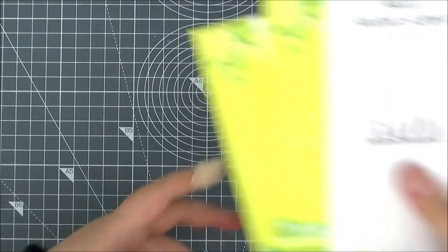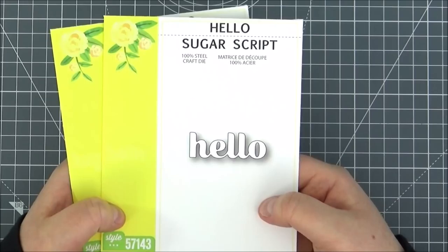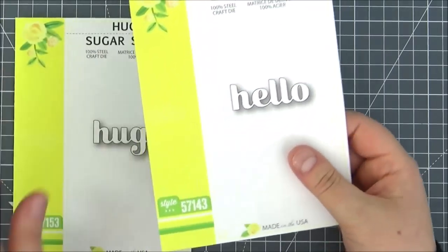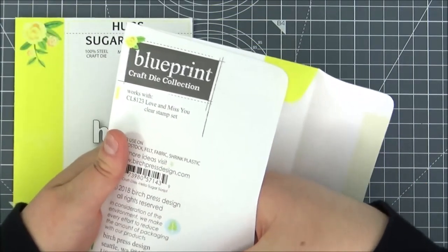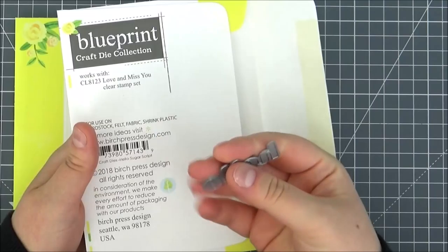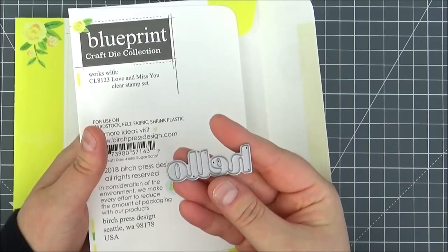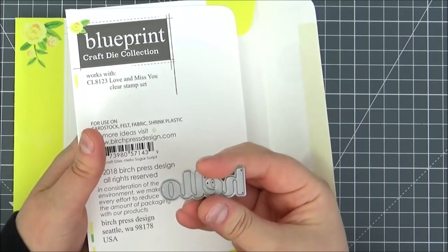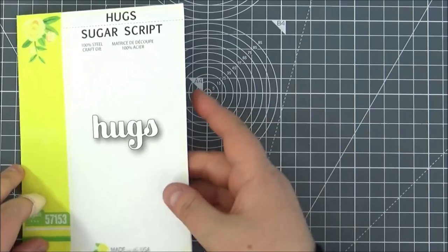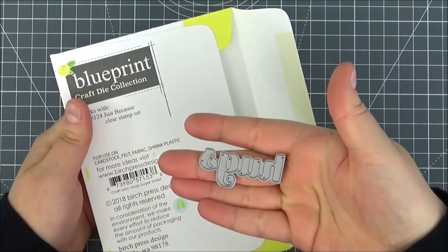Next up, I made an order from Bumbleberry Crafts and got two new products from Birch Press Design. I saw Jennifer McGuire use these and fell in love with these cute little sentiments. I got the Hello Sugar script — the smaller size — they are really tiny but at quite a good price point. I really like the font. I also picked up the Hugs one as well, as those are probably the two sentiments I use the most.